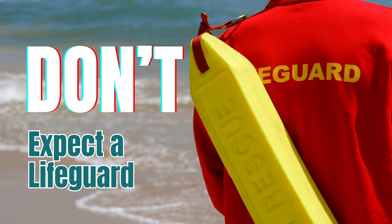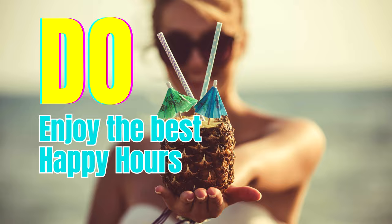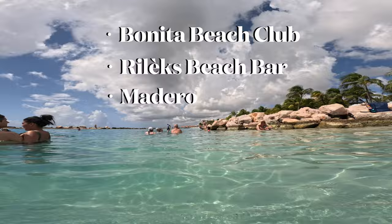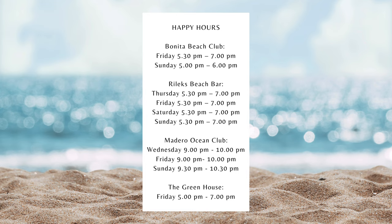There's no lifeguard on duty at Mambo Beach, so we should always respect the safety guidelines. Bonita Beach Club's Relax Beach Bar, Madero, and Greenhouse offer amazing happy hours, usually from 5:30 to 7 PM or from 9 to 10 PM. Here's the latest schedule, but please make sure to check the Mambo Beach website for the updated schedule before you go.